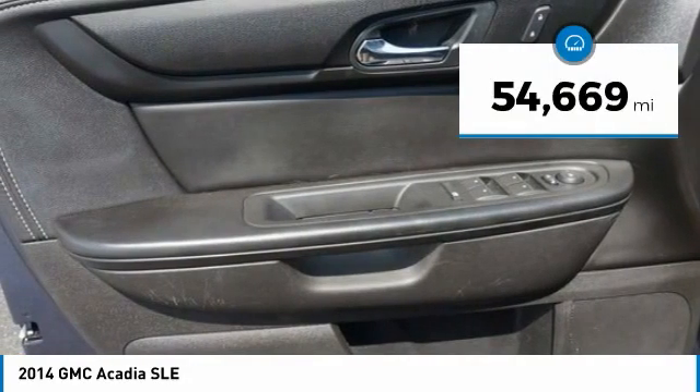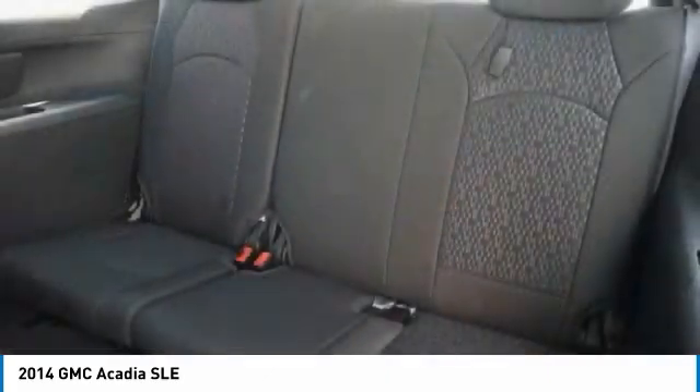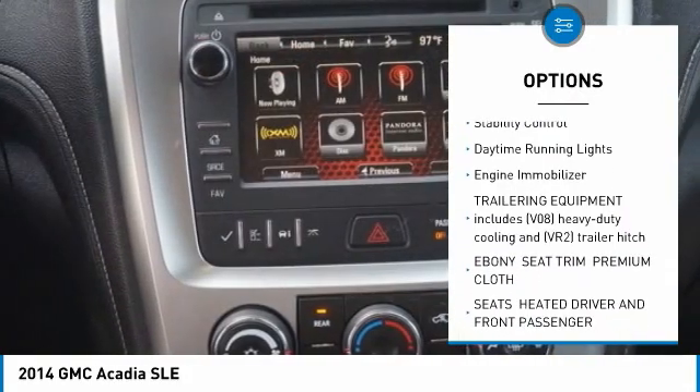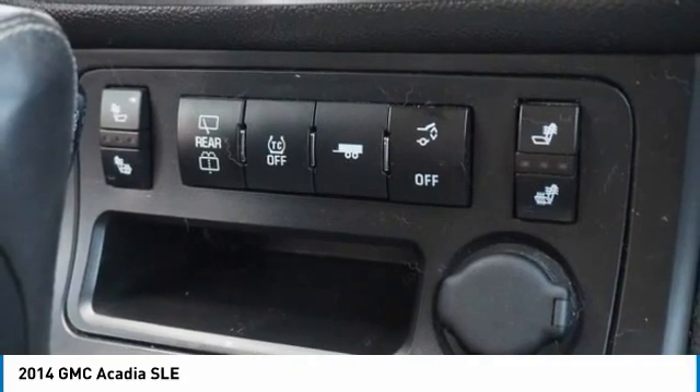This vehicle has less than 55,000 miles. Here are some of this vehicle's great options: tire pressure monitor, all-wheel drive, aluminum wheels, rear spoiler, remote engine start, power lift gate, traction control, stability control, daytime running lights, and engine immobilizer.